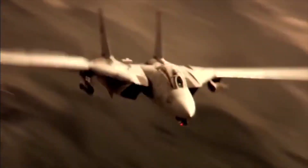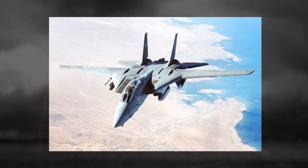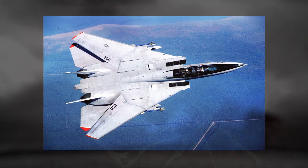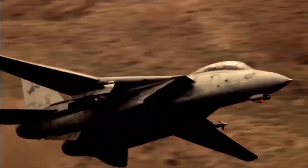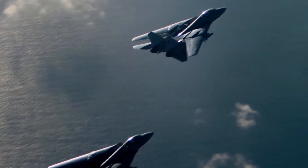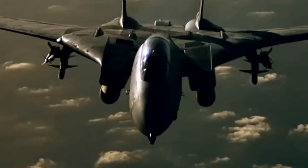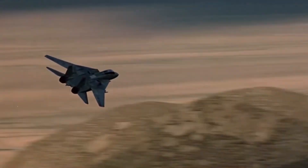The enduring fascination with the Tomcat lies in its contradictions. It was both a highly specialized fleet defender and a surprisingly versatile multi-role fighter. It was technologically advanced, yet plagued by maintenance headaches. It was phased out for practical reasons, yet remains celebrated as irreplaceable. Ultimately, the F-14 Tomcat defined an era of naval aviation. It bridged the gap between the brute-force designs of the Cold War and the stealth-focused fighters of today — standing as a protector of carriers, a fearsome adversary in the skies, and an icon of American engineering, a timeless reminder of what happens when necessity, innovation, and ambition converge in one unforgettable machine.